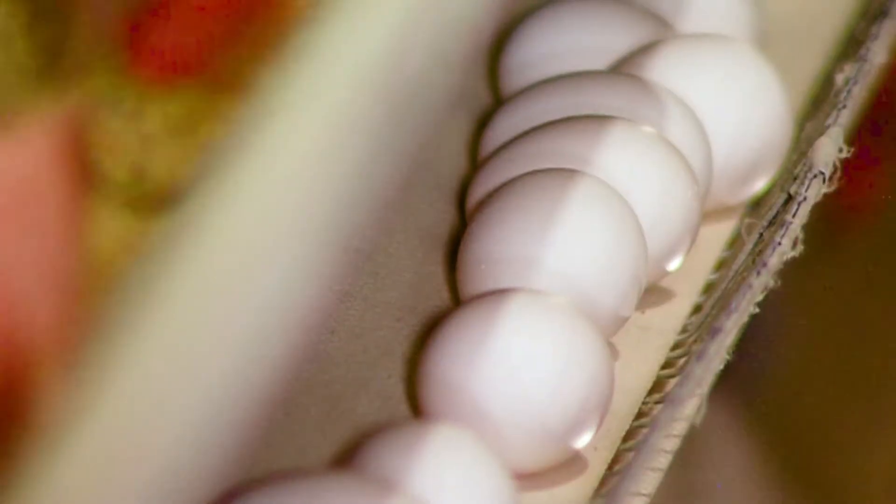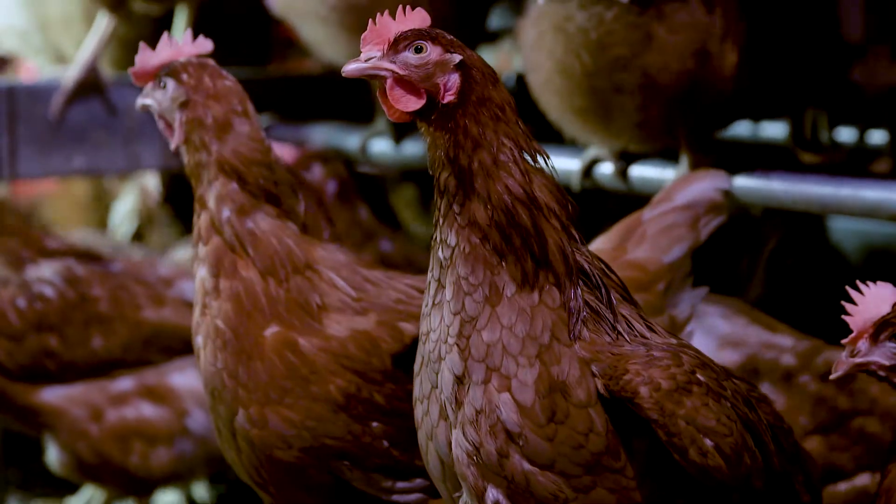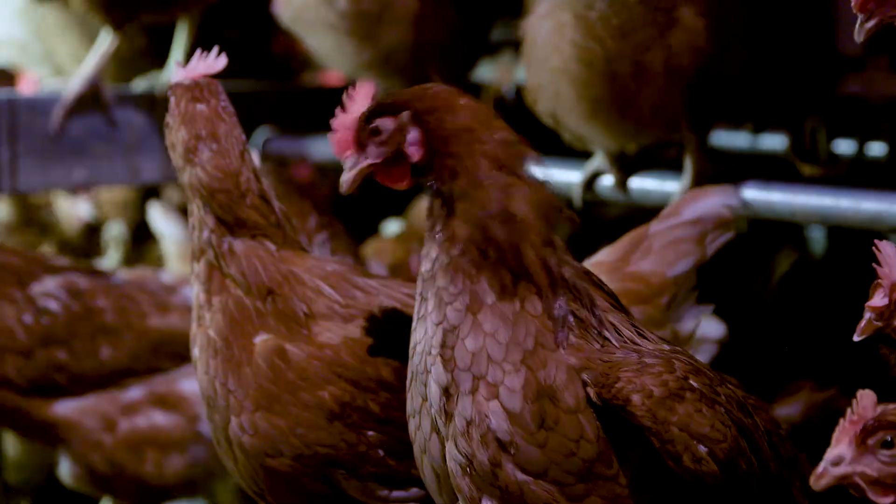As you might expect, egg farmers are in charge of producing a lot of eggs. A hen on average produces between 250 and 300 eggs a year, which is just less than one egg per day.